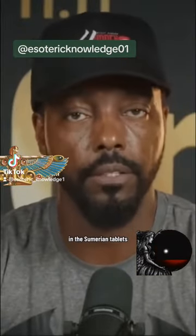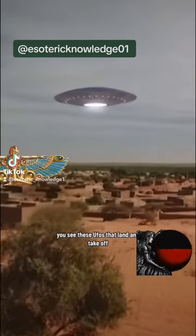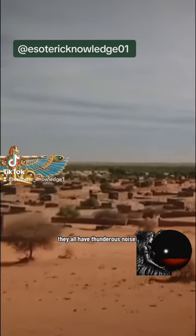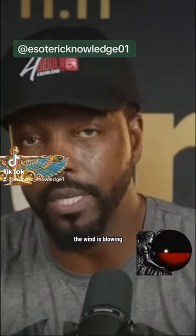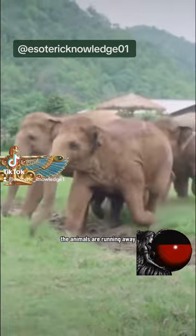In the biblical text, in the Sumerian tablets, in the Torah, you see these UFOs that land and take off. They all have thunderous noises. The wind is blowing, sand is being kicked up, the elephants are roaring and running away, the animals are running away.